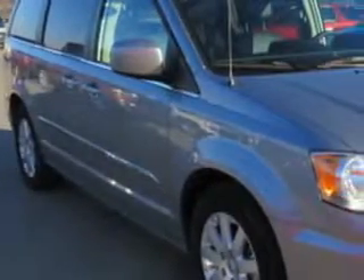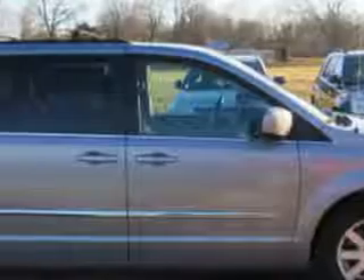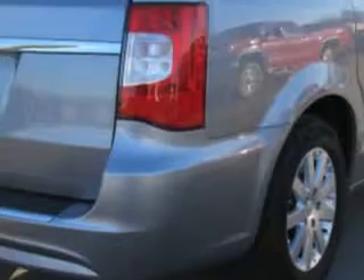Patriot Chevy Buick GMC knows you want more in a car. You expect the best from your vehicle. You will love this billet silver metallic clear coat 2014 Chrysler Town & Country Minivan, equipped with a six-cylinder engine and an automatic transmission.